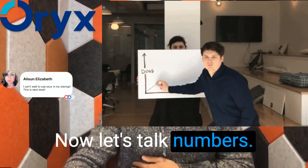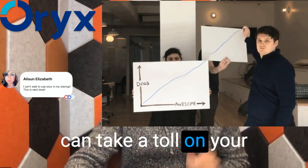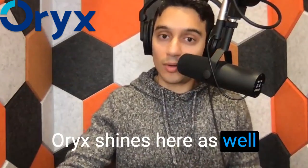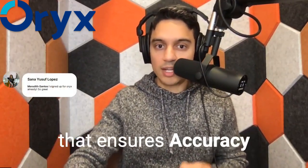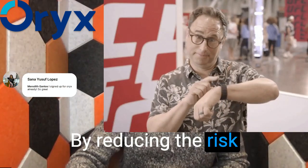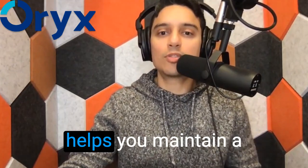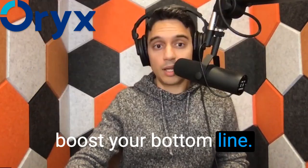Let's talk numbers. Mismanaged insurance claims and billing errors can take a toll on your practice's financial health. Oryx shines here as well, with a comprehensive billing and insurance management system that ensures accuracy and timeliness. By reducing the risk of rejected claims and delayed payments, Oryx helps you maintain a steady cash flow and boost your bottom line.